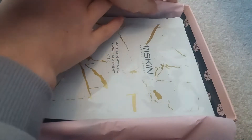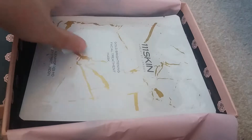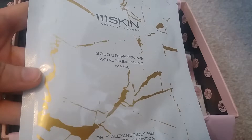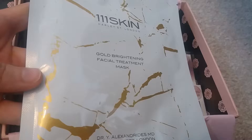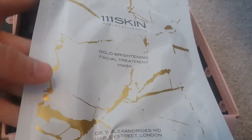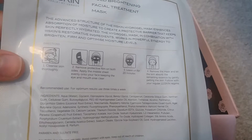The first thing I saw when I opened the box was this — it's a 111 Skin by Harley Street London gold brightening facial treatment mask. This retails for £85 for the 23ml size. I don't know how big this size is, but it's obviously one mask, so I'm assuming it's probably about £20 worth, which is expensive for a facial mask. I really like it when companies like Glossy Box include these because it's something you probably wouldn't be able to afford.